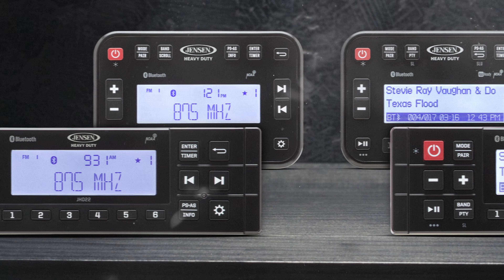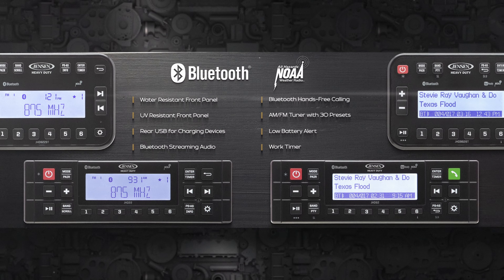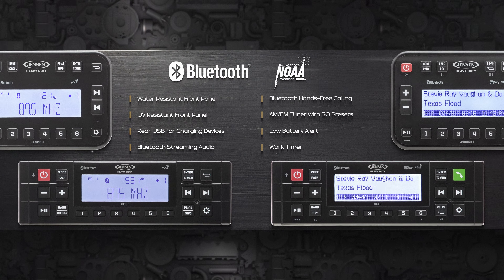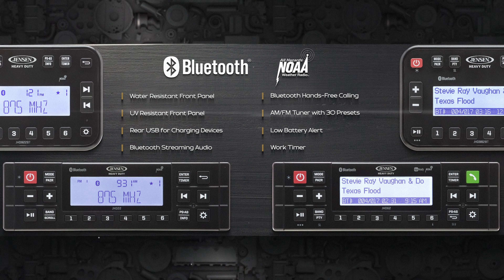With four choices on the table, you can find the stereo that matches your lifestyle in under two minutes. Each option offers everything you need and want in a heavy-duty sound system, and with Bluetooth connectivity, you can continue your adventure without lifting a finger.